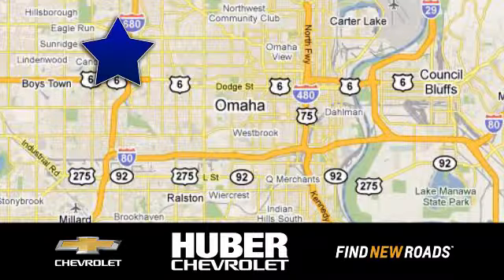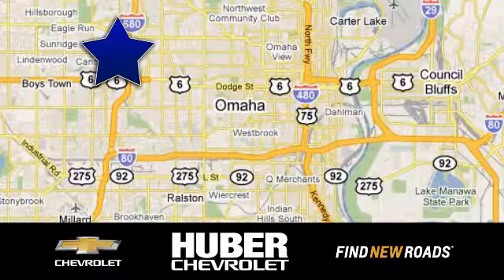Huber Chevrolet Cadillac. We're located on West Dodge Road in Omaha, Nebraska, on the northeast corner of 114th and East Dodge under the expressway. We'll see you next time.